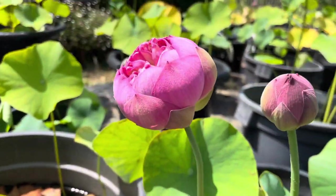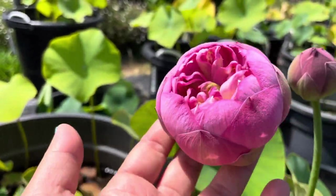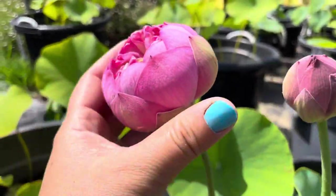I believe this one is called Cherished Lotus. It has a very unique shape — really plump and distinct.